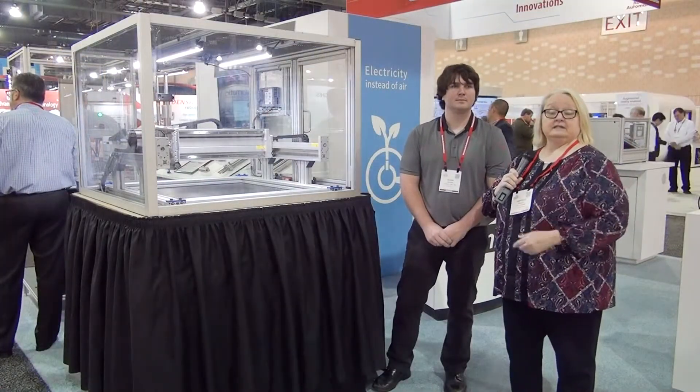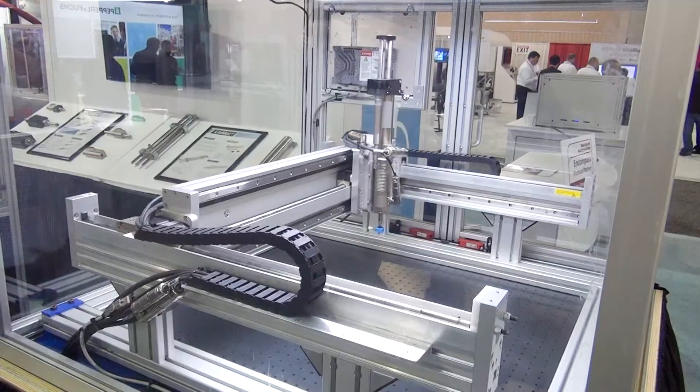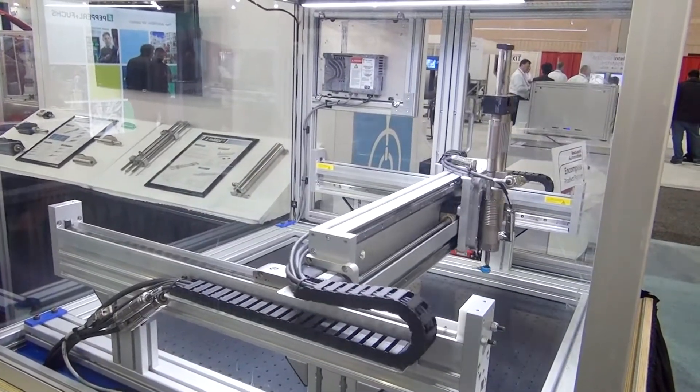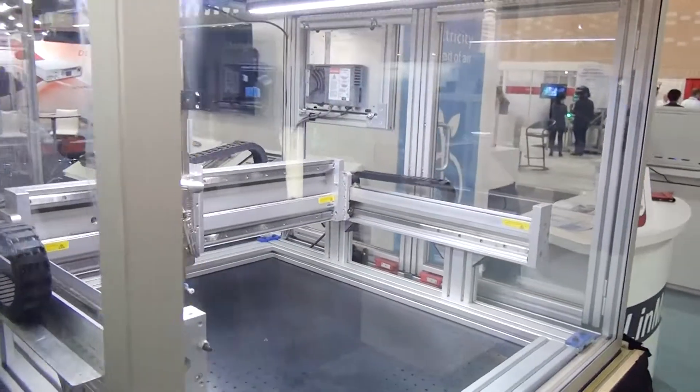Now we're here looking at the E-guide and I'm talking with Adam. Adam, tell us about the features of this product. We've expanded our modular gantry systems with a dual profile rail design for higher moment loading and higher payload for customers that need that. It also can support external incremental and absolute sensors as a built-in feature.